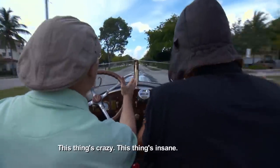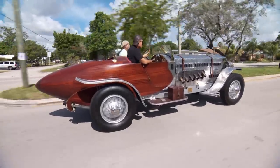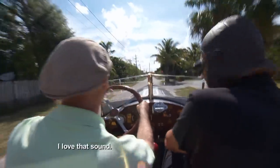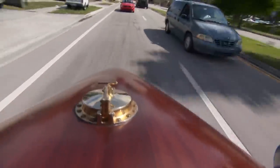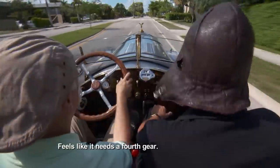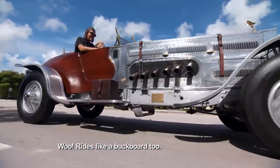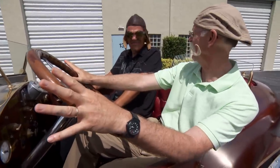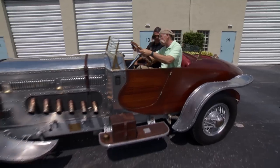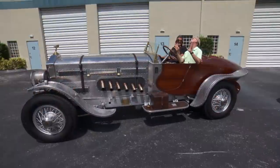I feel like I'm taxiing for takeoff. This thing's crazy — this thing's insane. It's like you're from another planet. And with those pipes coming out, it just looks so menacing. Nice when it pops, right? It feels like it needs a fourth gear — yeah, for overdrive. It rides like a buckboard. Whoa, holy mackerel. JP, this thing's insane. This is power steering by Armstrong. But what an experience, man. Let's check out the other one. Oh, that's going to be a breeze after this. What a trip.